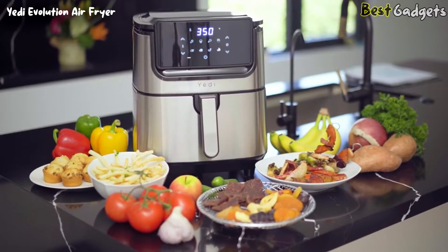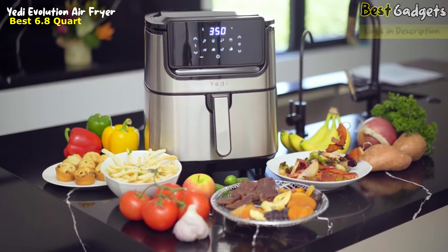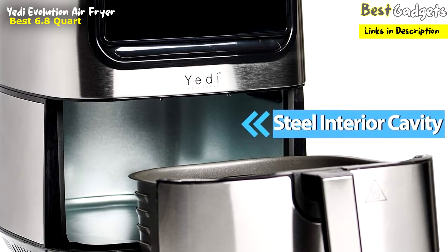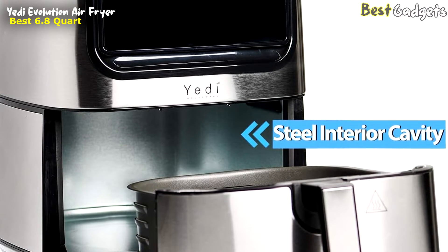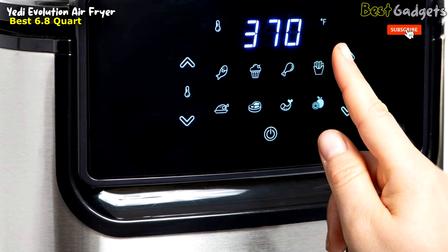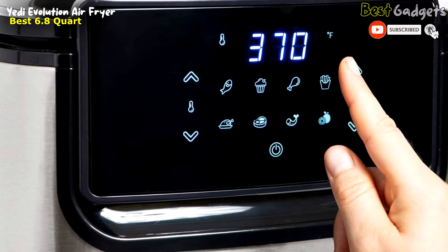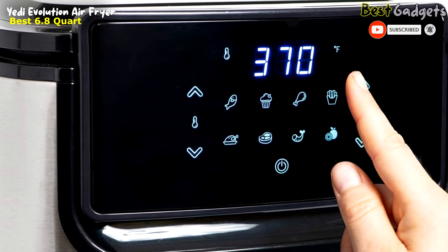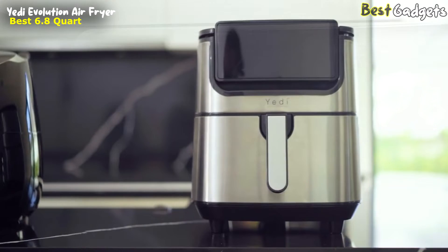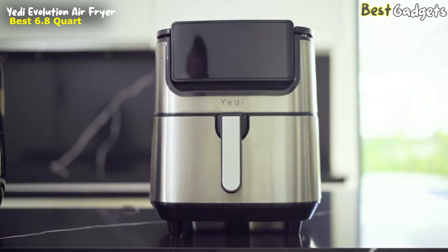With its unique 360-degree stainless steel design, this air fryer stands out as the only one of its kind on the market. It's priced at around $130, and crafted with precision and style — the stainless steel motif wraps around the entire fryer, providing a sleek and sophisticated look that will enhance any kitchen decor. Yeti Houseware has taken the best of the best in air fryer technology to create the all-new Yeti Evolution air fryer.